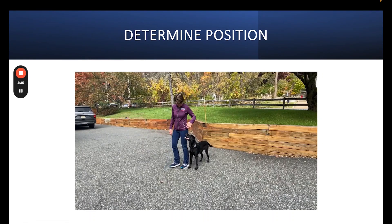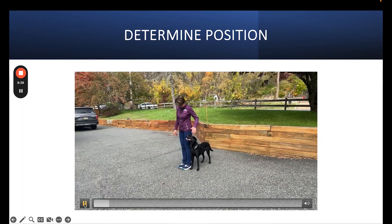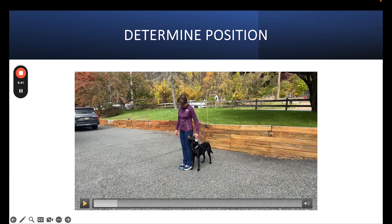I do this with every dog because every dog's size is different, their structure is different, their natural head position is different. So for each dog, the picture when I look down is a little bit different. So I put myself in heel position — she's looking up at me. That's correct. You can see we are perfectly lined up here. That is position.